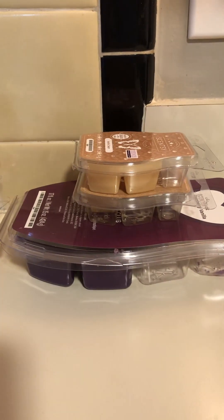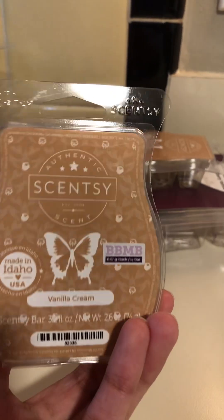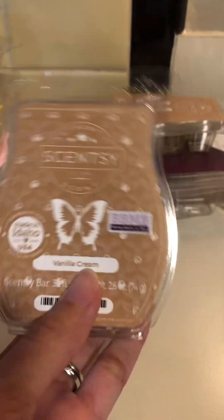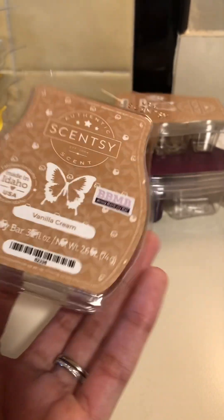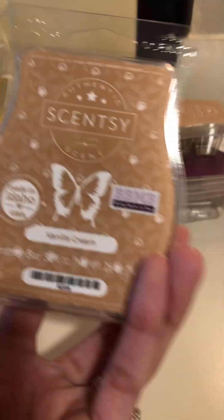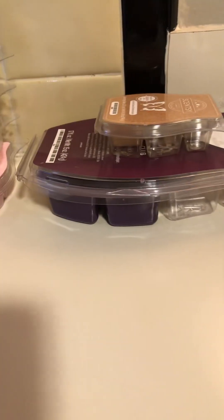I've been warming a lot of vanilla lately, probably because my mom warmed vanilla when I was growing up and I just became accustomed to it. This one is like a classic French vanilla scent with a little bit of coconut milk in it, but you can't really smell the coconut milk — it just creams it out even more. It's beautiful. It's not available anymore, but it's a really really nice scent I've been enjoying.